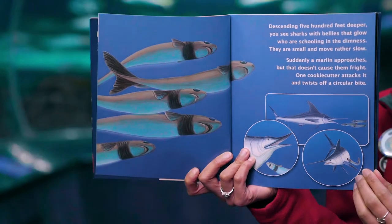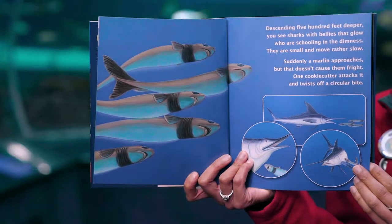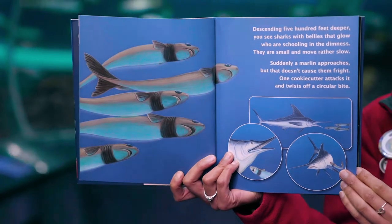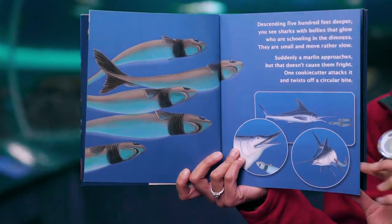Descending 500 feet deeper, you see sharks with bellies that glow, who are schooling in the dimness — they are small and move rather slow. Suddenly a marlin approaches but that doesn't cause them fright. One cookie cutter attacks it and twists off a circular bite.